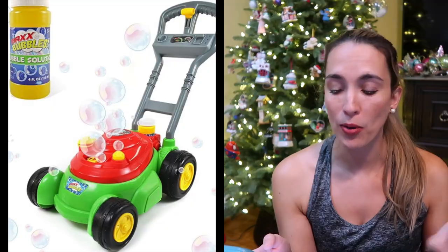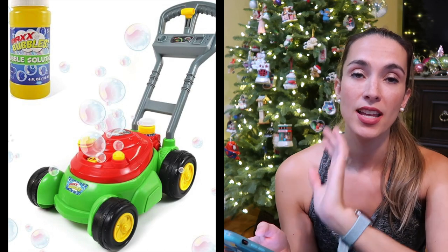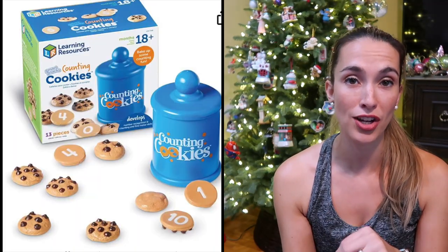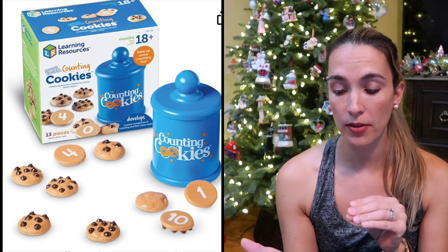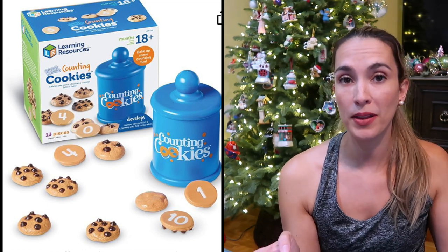The next thing is our bubble and go mower. My son loved this — you fill up a little hole with bubble solution and as you push it the bubbles fly out, so he loved mowing the lawn with daddy. We also have a cookie counter set — a big cookie jar with chocolate chip cookies where the number of chips on top matches the number on the bottom of the cookie, so they can learn their numbers and do food play great for the kitchen.